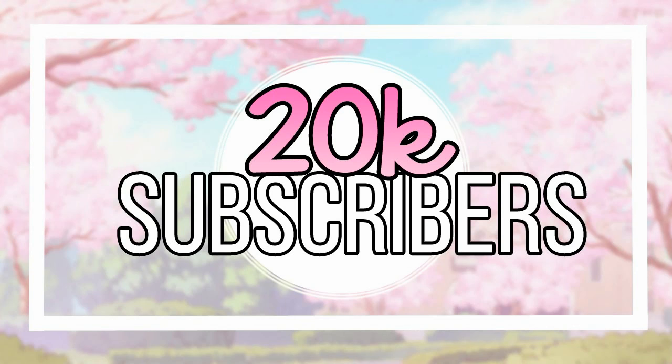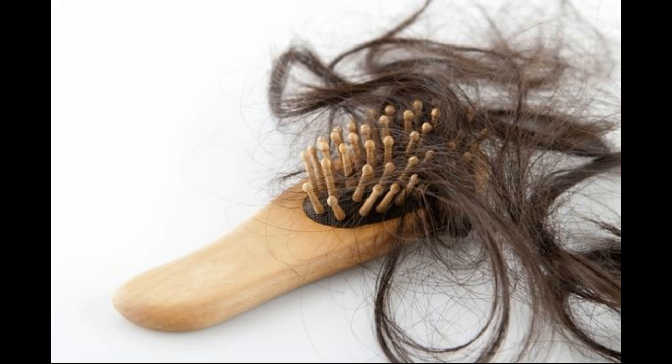Hi everyone, my channel recently touched a milestone of 20,000 subscribers. Thank you all for your love. A lot of you comment about experiencing excessive hair fall with just no remedy, hair pack or even oil working out for you.